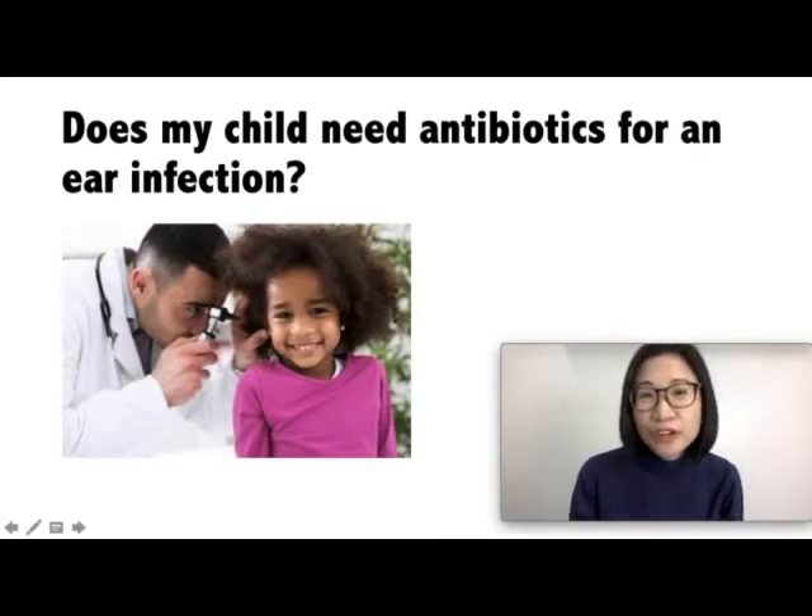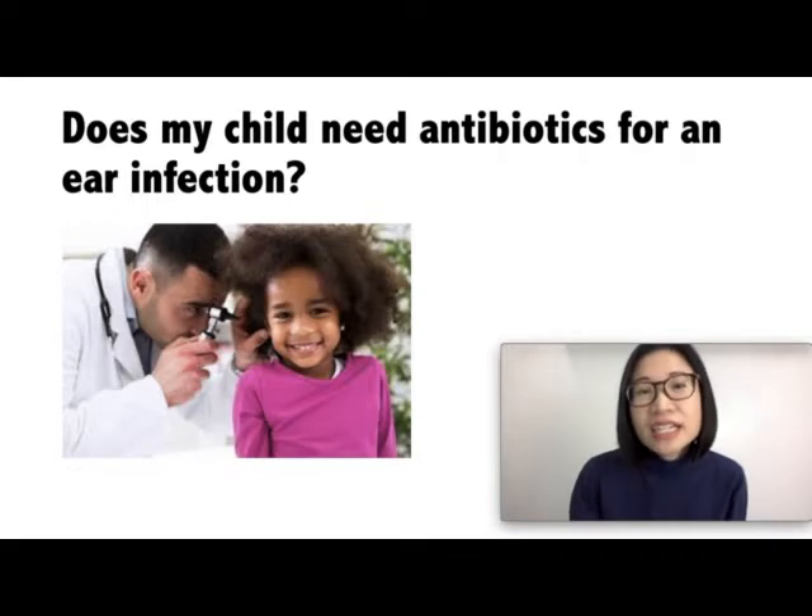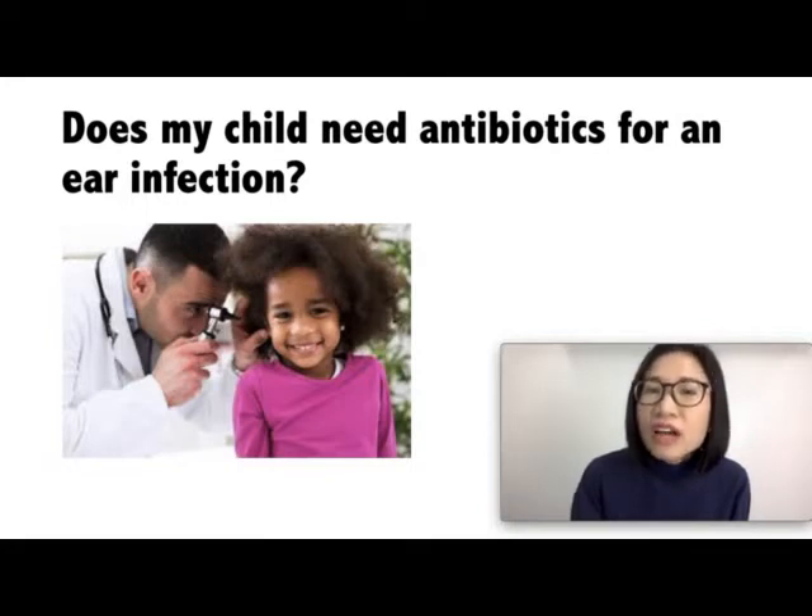Does your child need antibiotics for an ear infection? Well, most ear infections are due to viruses and your child would not need antibiotics for that. Once your doctor suspects that your child's ear infection is due to a virus, your doctor will help you and teach you the best way to relieve your child's ear pain. Your doctor might suggest over-the-counter pain medications such as acetaminophen or paracetamol or ibuprofen to help relieve your child's ear pain, which will usually improve in one to two days. This is until the virus runs its course. Giving over-the-counter decongestants would not help clear up ear infections and are not recommended for young children.